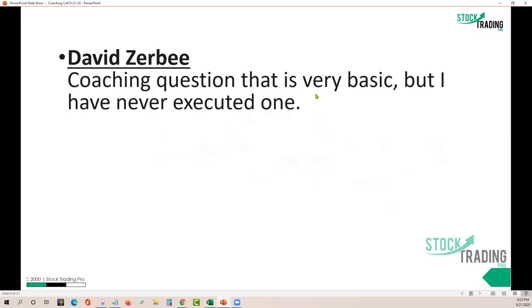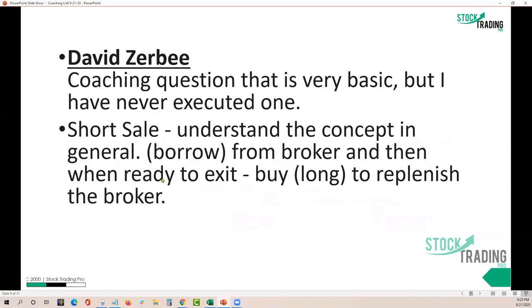All right. So, David, this is a coaching question that is very basic, but one I have never executed. We need everybody to have their thinking cap on because we're going to talk about short selling. We're going to cover both sides of moving in your favor versus moving against you. Just for David and everybody tonight, I built some fancy PowerPoints.